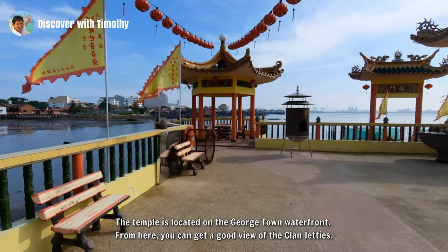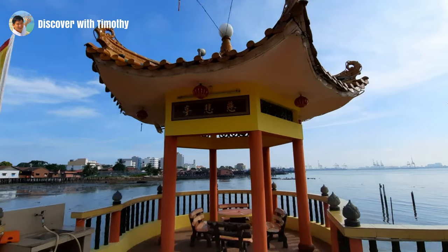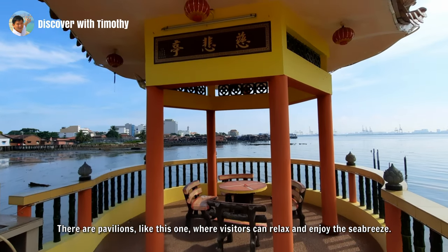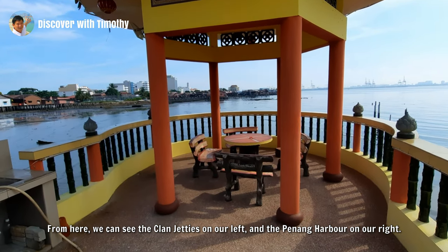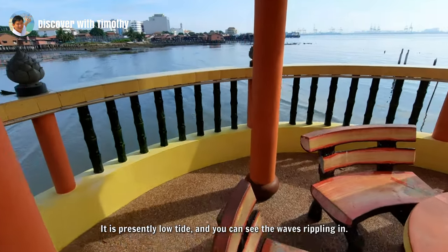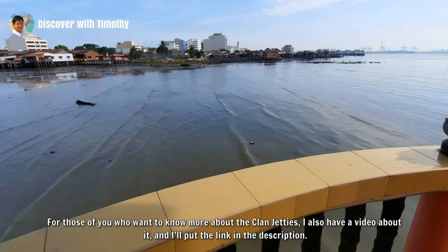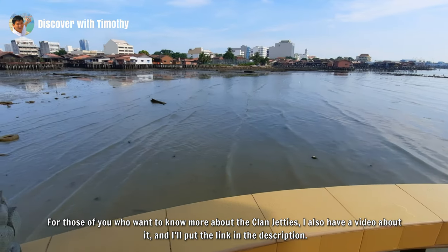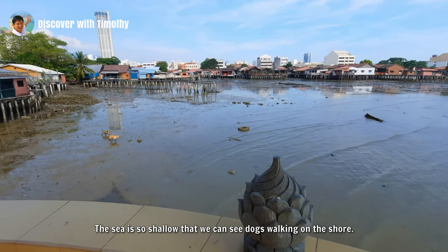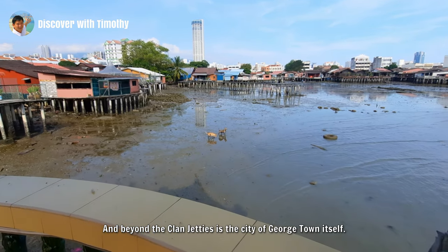The temple is located on the Georgetown waterfront. From here you can get a good view of the clan jetties. There are pavilions like this one where visitors can relax and enjoy the sea breeze. From here we can see the clan jetties on our left and the Penang Harbour on our right. It is presently low tide and you can see the waves rippling in. The sea is so shallow that we can see dogs walking on the shore. And beyond the clan jetties is the city of Georgetown itself.